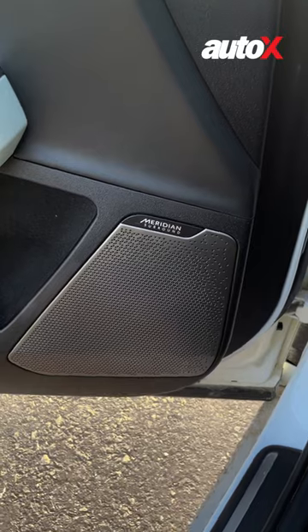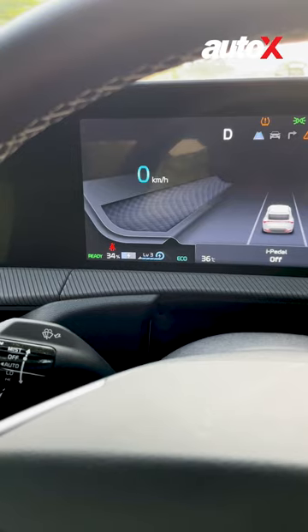Next, if we talk about technology, it gets features like two 12.3-inch HD screens, a 14-speaker Meridian sound system and smart regenerative braking with an i-Pedal system.